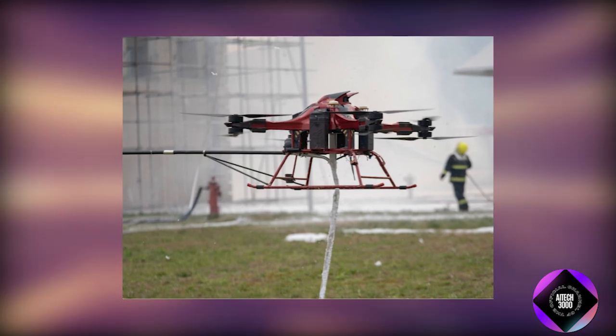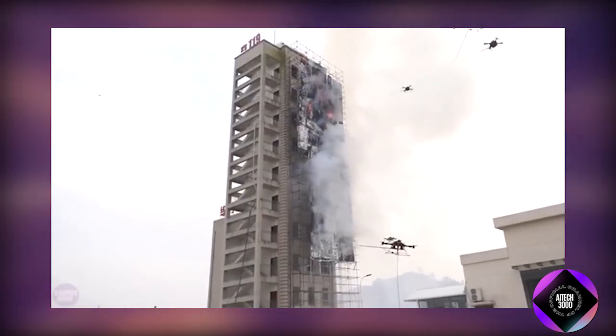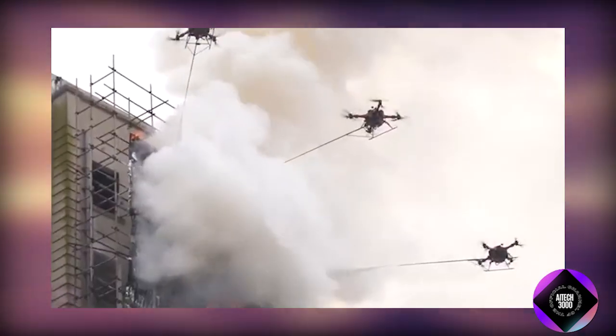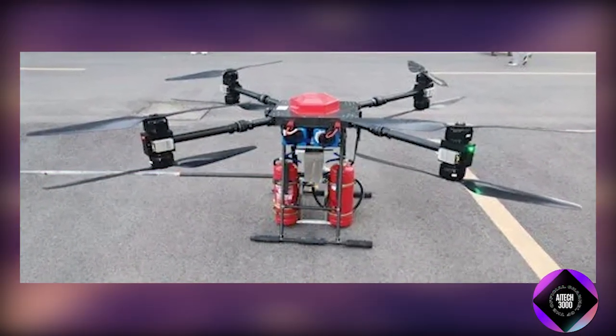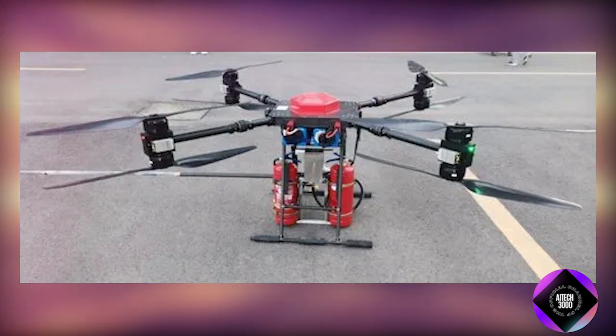Its primary functions include extinguishing fires in high-rise buildings, conducting rescue operations, evacuating individuals in danger, and delivering essential rescue equipment to the scene. The drone's ability to navigate complex urban landscapes and reach elevated heights quickly makes it an invaluable tool for emergency response teams.